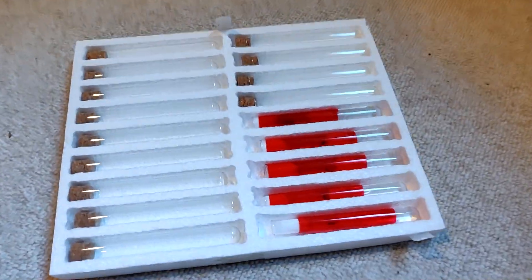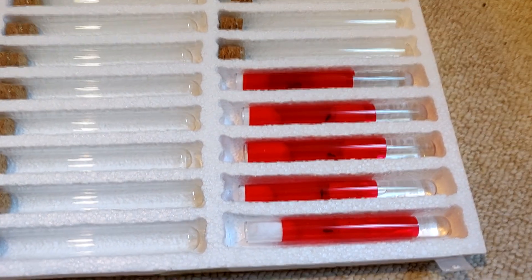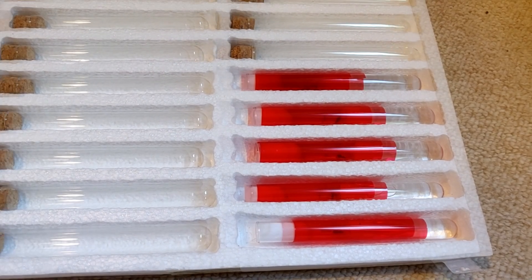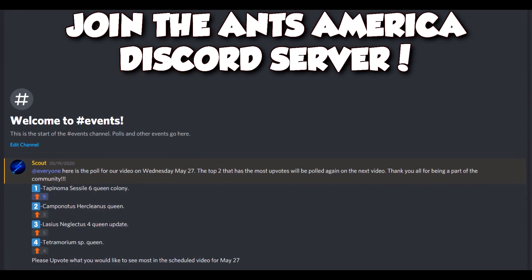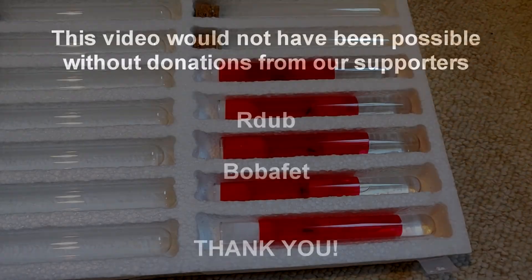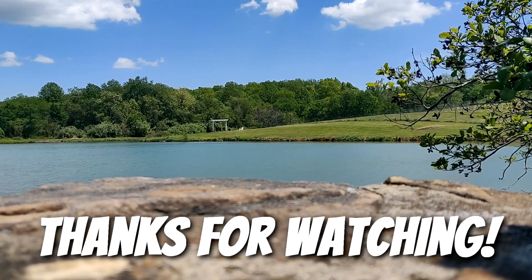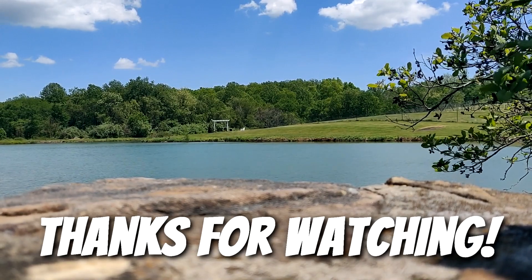Thanks again for watching this video — just a quick update on the queens I currently have. I'm also going to do an update video on the super colony and show you how they're going. I might end up making a formicarium for them to move into. Please join the Discord if you're not already in it so we can talk ant stuff and participate in community events. Please leave a comment, subscribe, hit the bell icon so you get notified, and yeah — thanks for watching, have a good one! Bye!